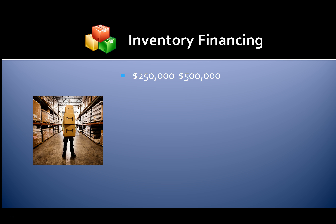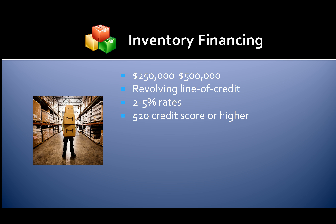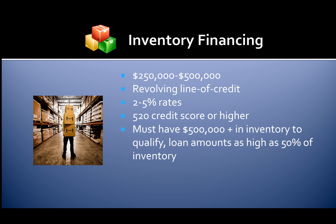With inventory financing, you use your existing inventory to qualify for a line of credit. Loan amounts range from $250,000 to $500,000, issued as a revolving line of credit at two to five percent interest rates. You'll need a FICO of 520 or higher and must have $500,000 or more in inventory to qualify. Loan amounts are as high as 50% of the inventory value. A good inventory management system is required for approval.